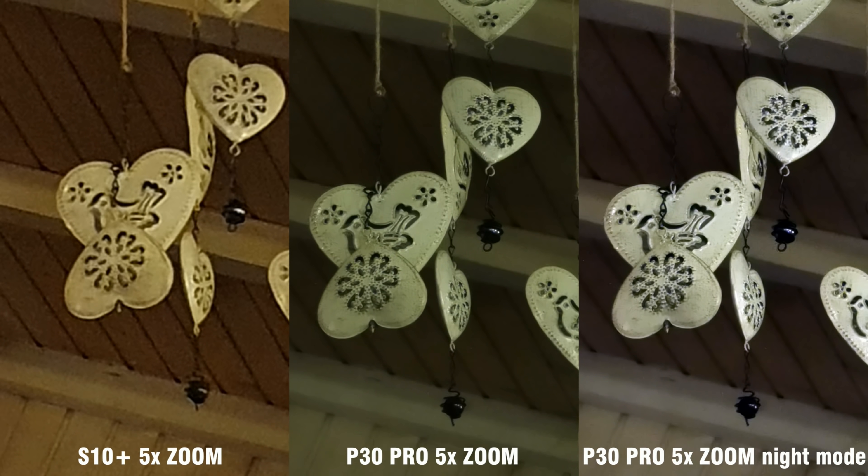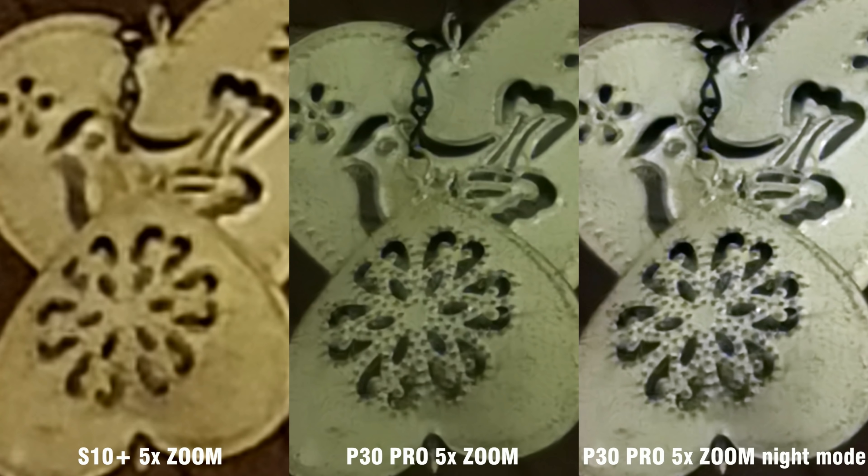If you thought the P30 Pro was superior with the ultra-wide lens, well, wait and see its performance with the 5x zoom lens — it's simply a one-way battle, with the S10 getting squashed. No point in stating the obvious, just look at the pictures.